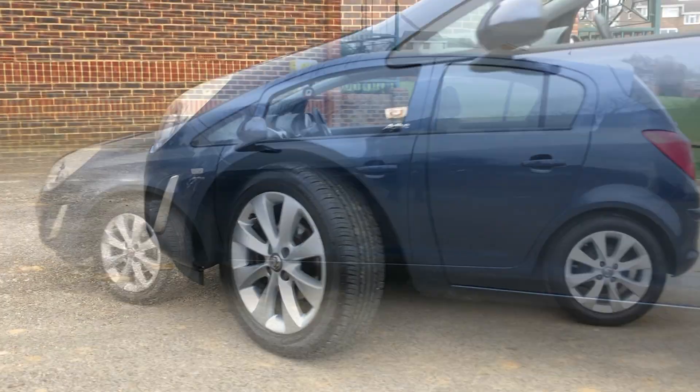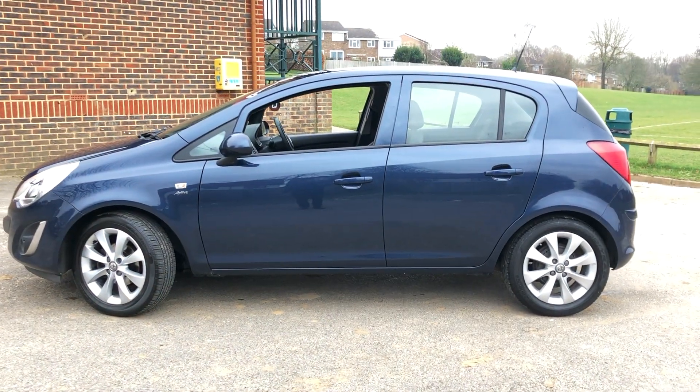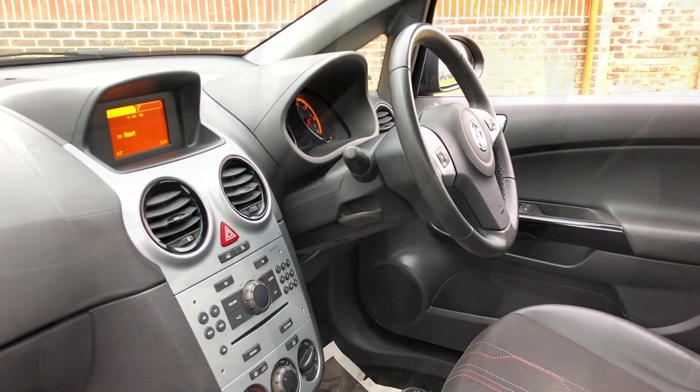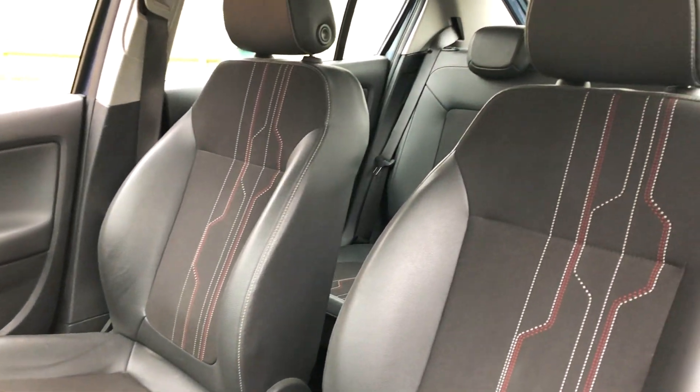Our friendly staff are on hand to provide any advice you may need, and with an extensive selection of new and NetworkQ quality used Vauxhalls in stock, we're bound to have just what you're looking for.